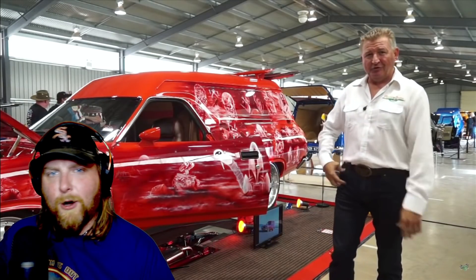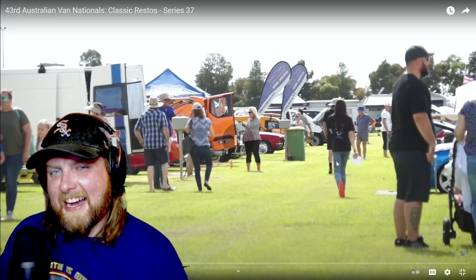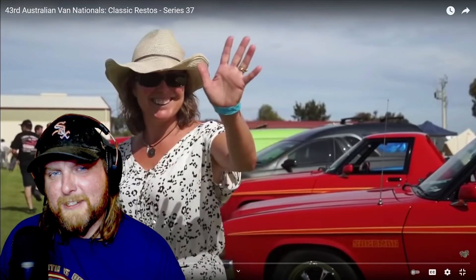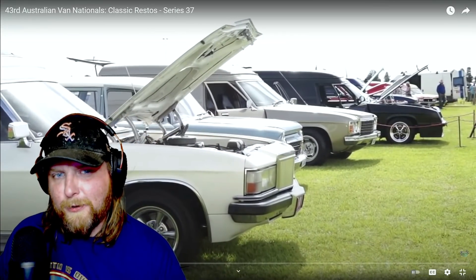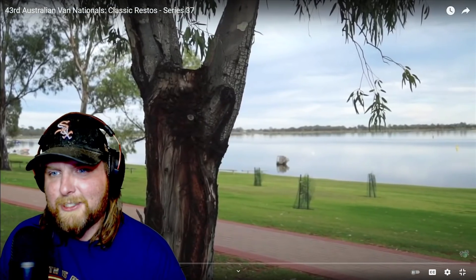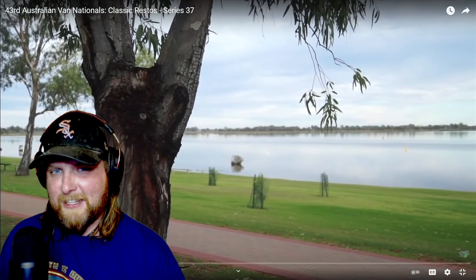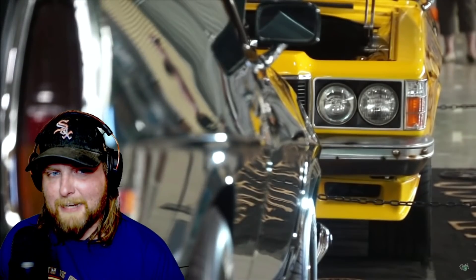Welcome to the 43rd Australian Van Nationals! I've got a feeling we're going to see a lot of different van types — whether vinyl wrapped, powder coated, custom paint, stock looking, totally modified, totally hot rodded, totally shagging wagon — whatever the take. This is why it's so cool; these are so versatile vehicles and I'm totally digging it.